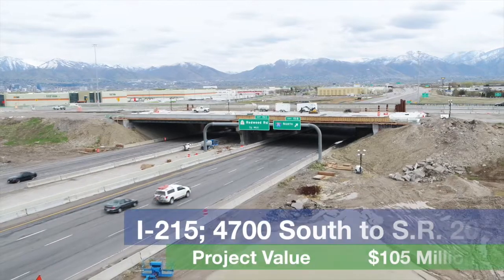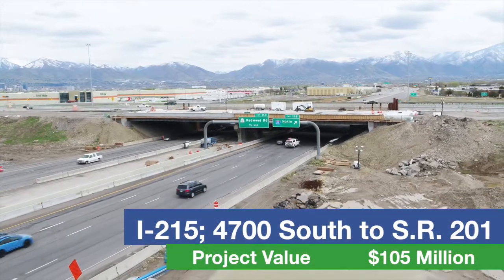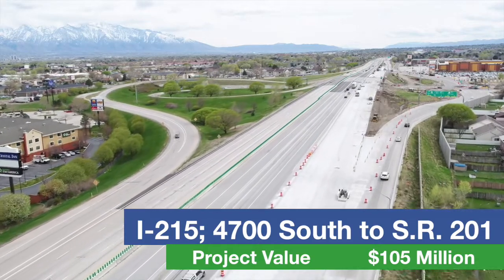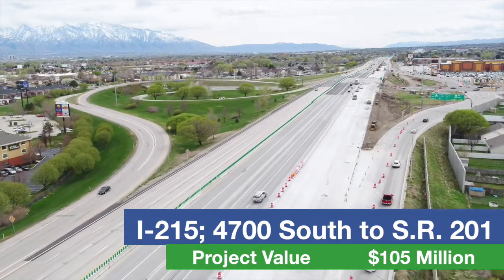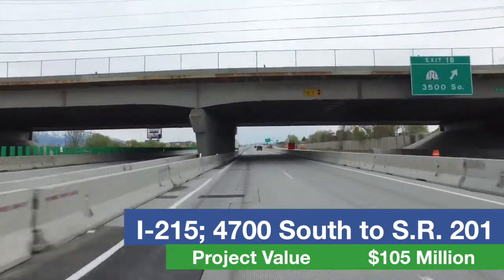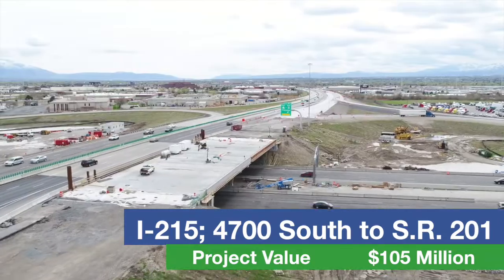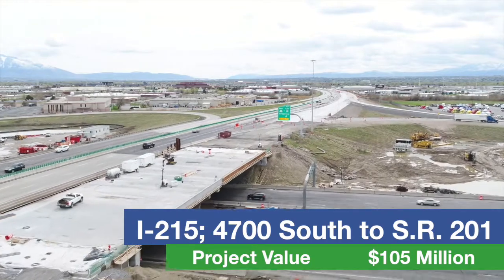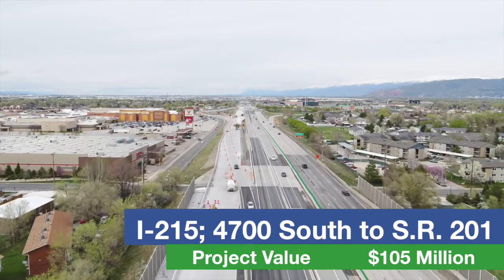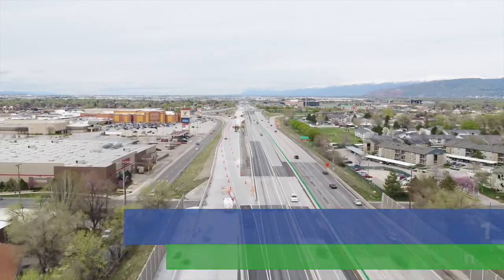Construction continues along I-215 in Taylorsville and West Valley City. Crews are reconstructing the freeway between 4700 South and SR-201 with new concrete, new auxiliary lanes, and making improvements to the ramps. This project is also widening the bridges at 3500 South and 3800 South, and the bridge at SR-201 will be reconstructed. Construction began last year and is expected to be complete before the 2017 holiday season.